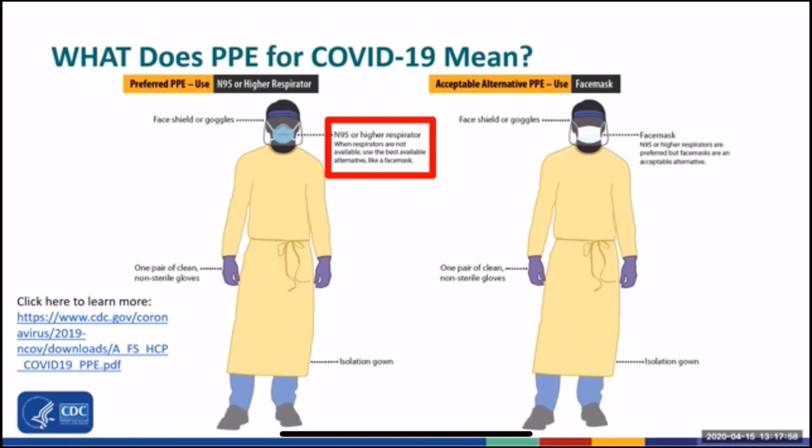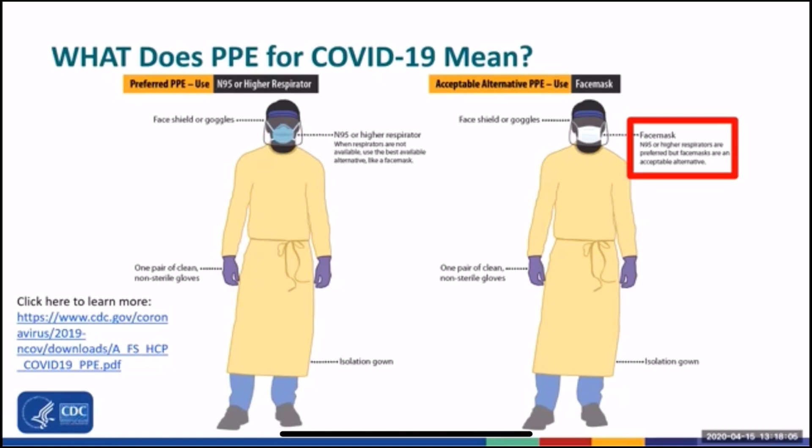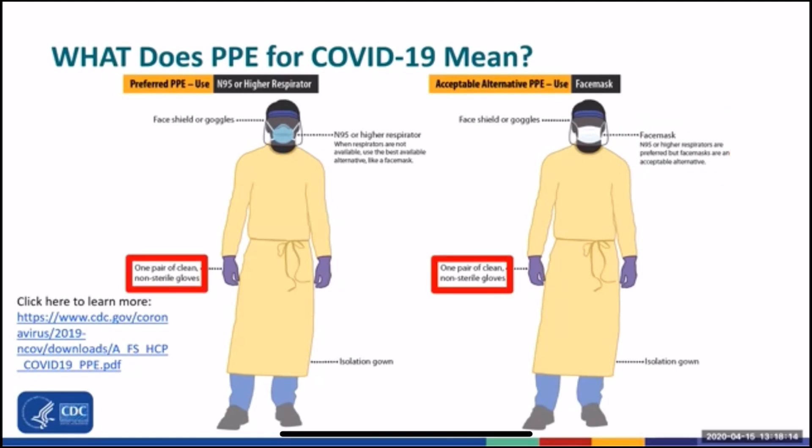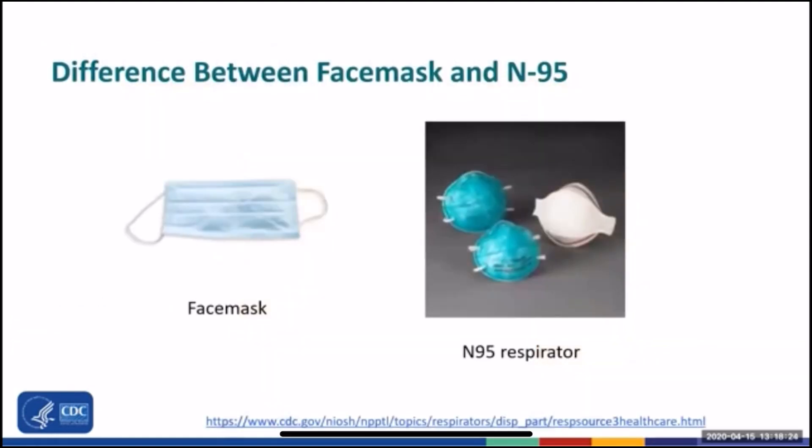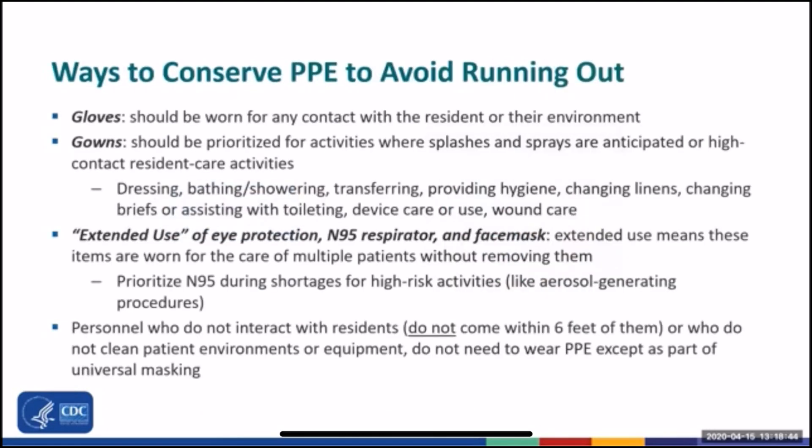An N95 or higher level respirator should be used if your facility has a respiratory protection program, fit-tested staff, and respirators. Or a face mask, which is an acceptable alternative to N95 if N95 respirators are not available. It's important to recognize the difference between a face mask and an N95. The face mask fits loosely over the face. An N95 respirator filters the air and provides a seal around the face, but must be fit tested prior to use.